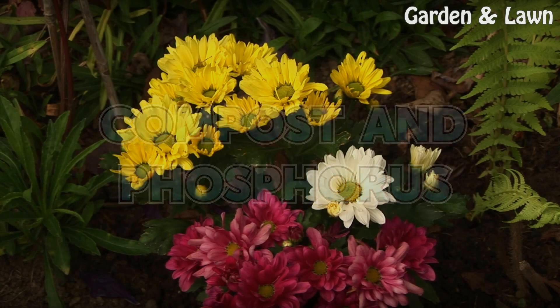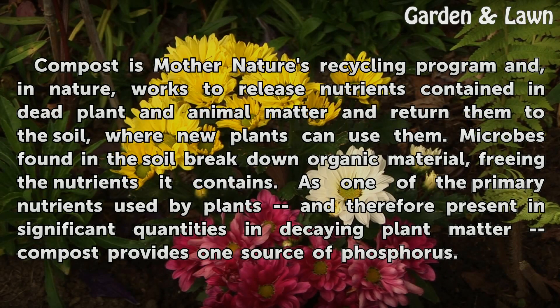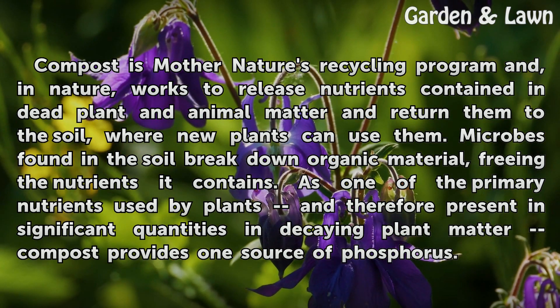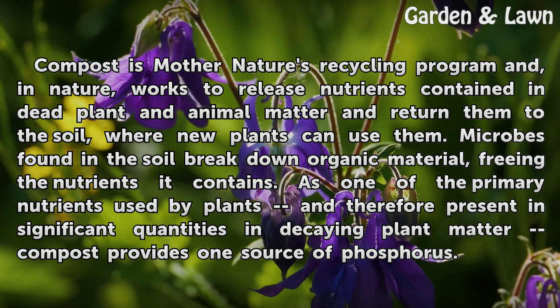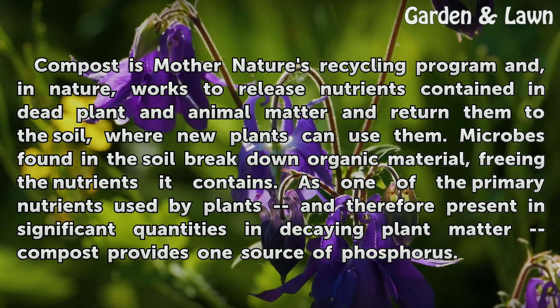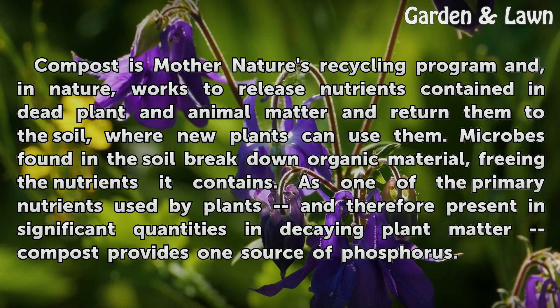Compost is Mother Nature's recycling program and, in nature, works to release nutrients contained in dead plant and animal matter and return them to the soil, where new plants can use them. Microbes found in the soil break down organic material, freeing the nutrients it contains. As one of the primary nutrients used by plants, and therefore present in significant quantities in decaying plant matter, compost provides one source of phosphorus.